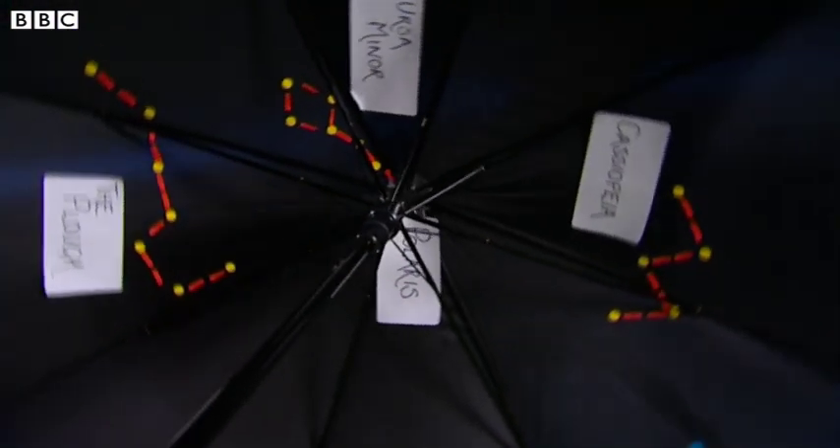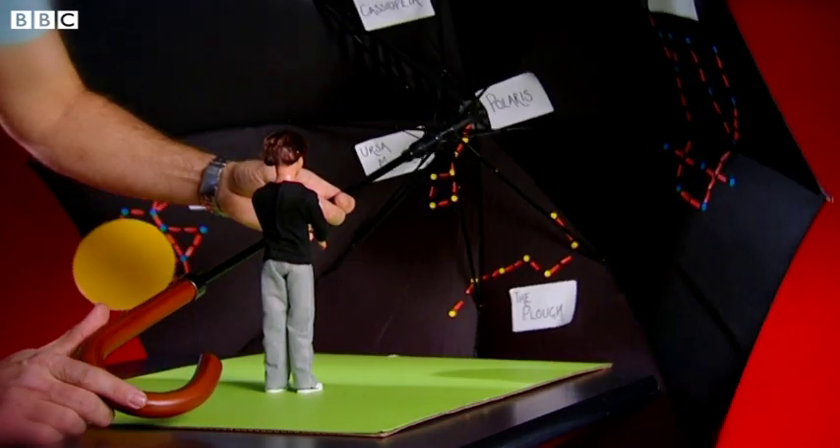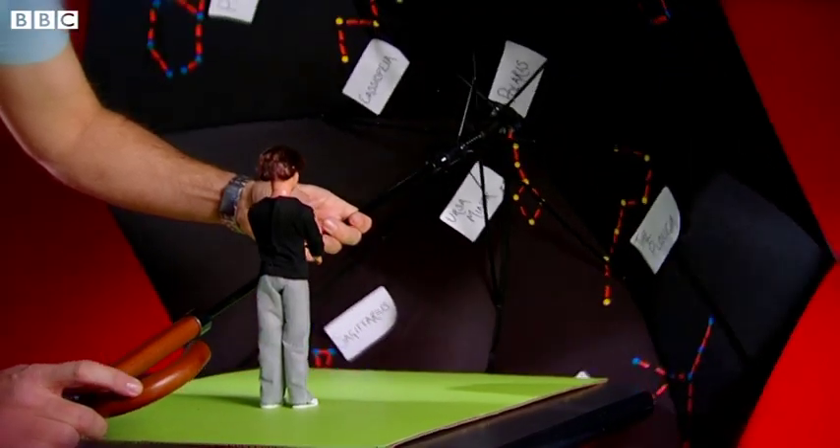If you look carefully you'll notice that none of those stars seem to dip below the horizon. So no matter what month you look due north, you'll always see those stars in the sky, although they may be at a slightly different orientation.